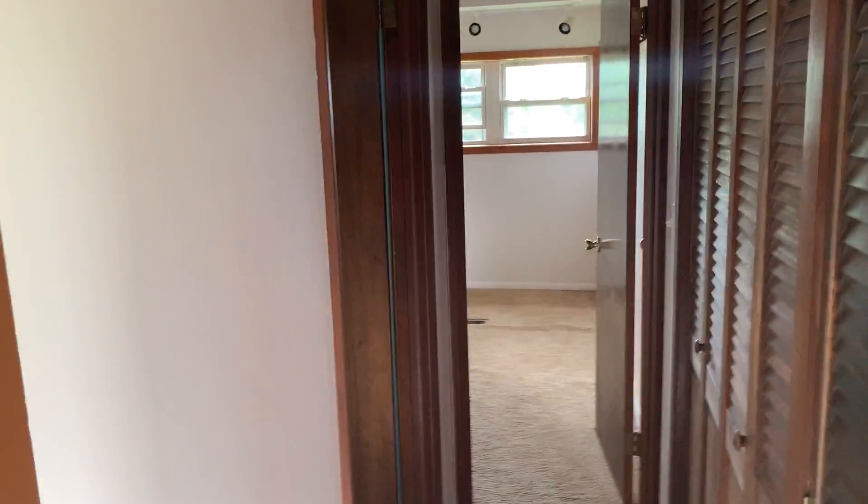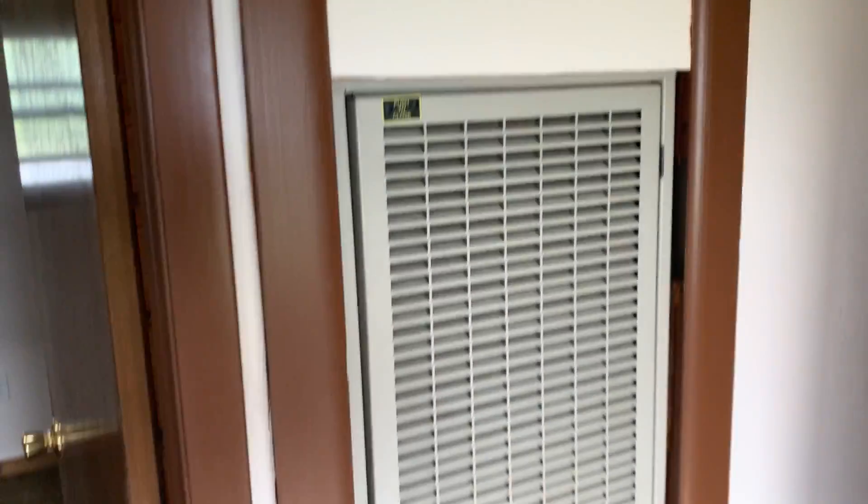Back down the hall — it's got a fairly new Miller furnace in it. Over here you have more storage, more shelves, more storage there.